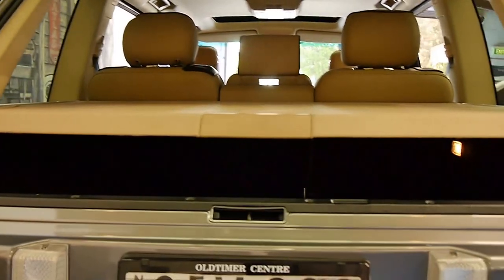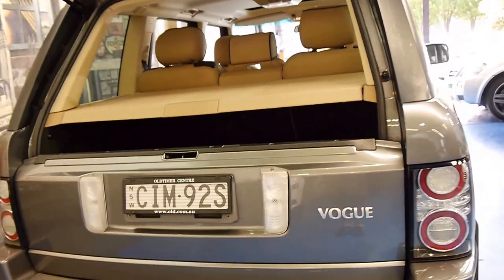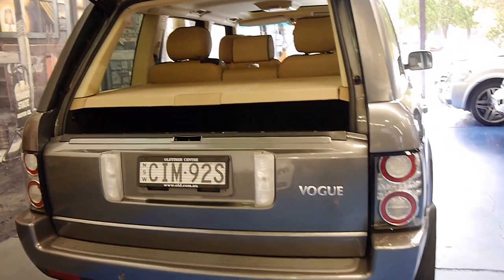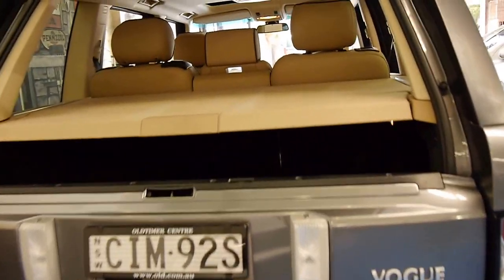It's got the split tailgate as Range Rovers have had for many, many years, which is so much better. If you look at something like a Pajero, if you're reversed up against a wall, you can't open the whole tailgate sideways.